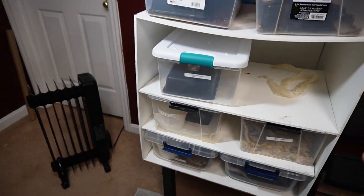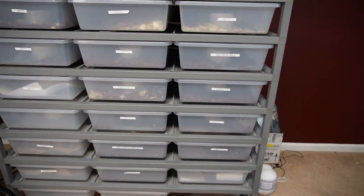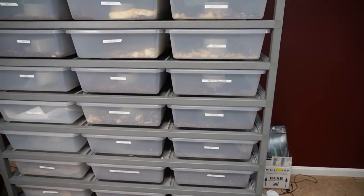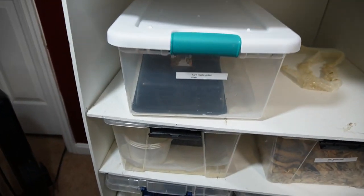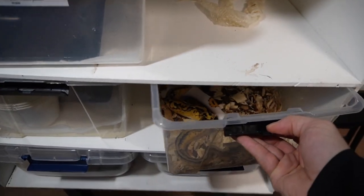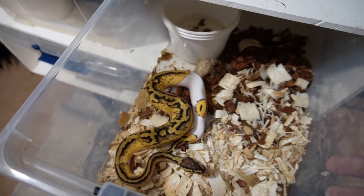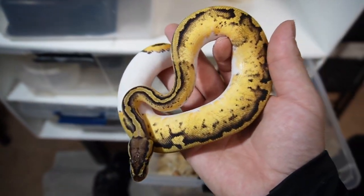Now I'm really paranoid. I haven't noticed any scale issues on the boas. I just bought this repti chip not even a month ago so it's not old, and I don't have any issues on the aspen. I'm thinking about switching all of my ball pythons over to paper just to be safe.